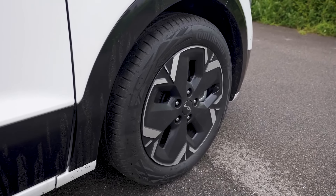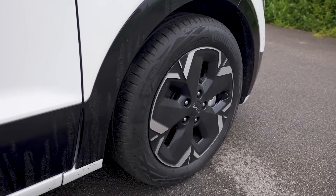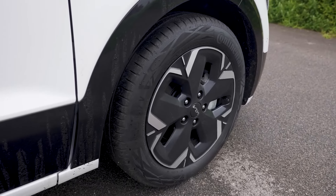For a bit more money, the Niro can be upgraded to a plug-in hybrid (PHEV), with 33 miles of all-electric range and lots more zip.